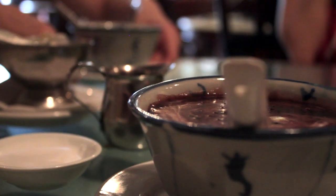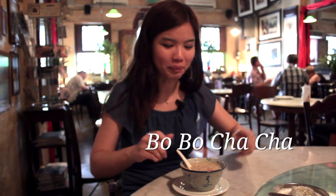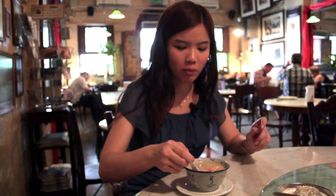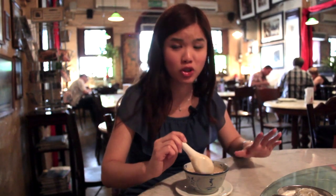Now for the third dessert, which is called bobo cha cha. It has sweet potato, yam, and sago, which is cooked in rich coconut milk.